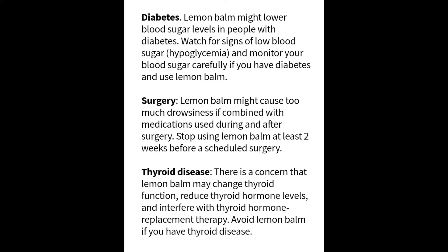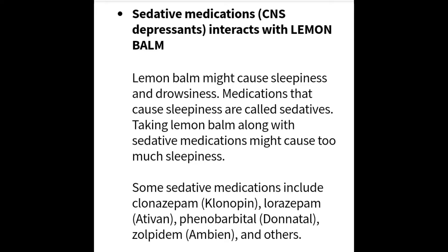Again, thyroid disease is a very high concern with lemon balm. It changes thyroid function, reduces thyroid hormone levels, and can interfere with thyroid hormone replacement therapy, so avoid lemon balm if you have thyroid disease. Also, if you're taking sedative medications, they interact with lemon balm — taking lemon balm along with them will cause extra sleepiness and drowsiness. Some medications are listed on screen.